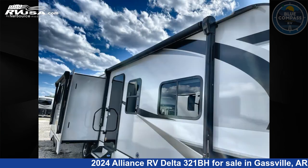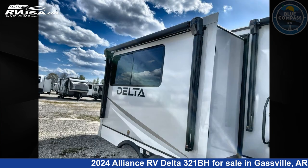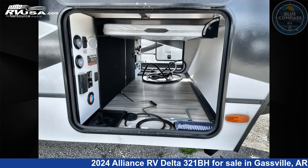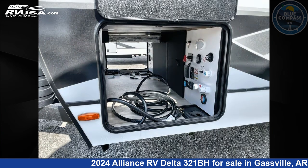This new Alliance RV is 37 feet 0 inches in length and features a benchmark interior, sleeps 8, slide out, and 45 gallons fresh water capacity. The floor plan layout of this travel trailer features a bunkhouse and front bedroom.